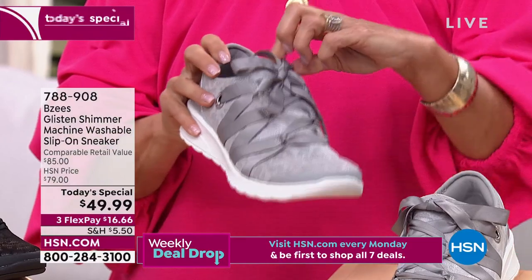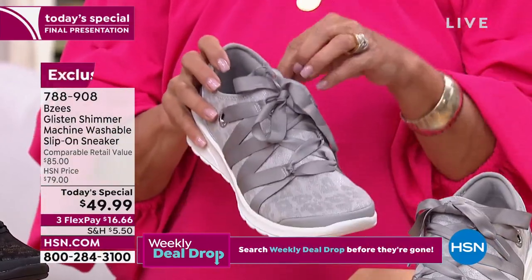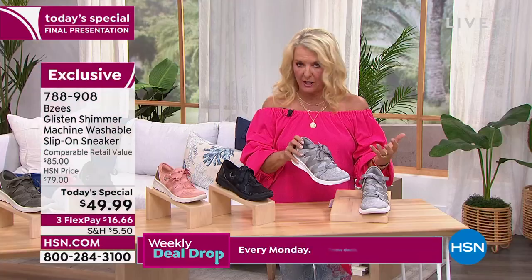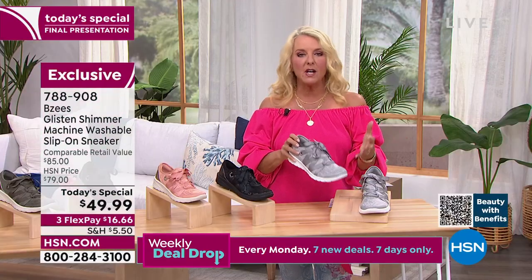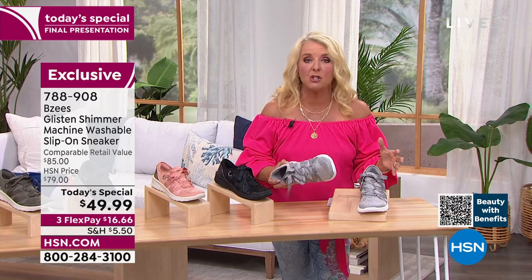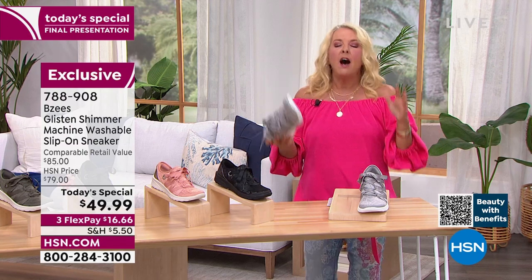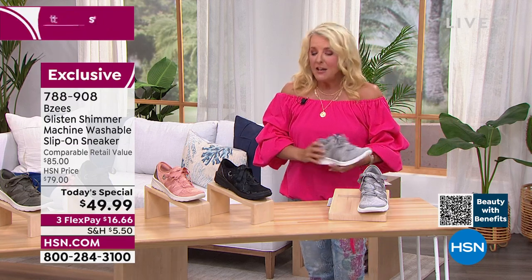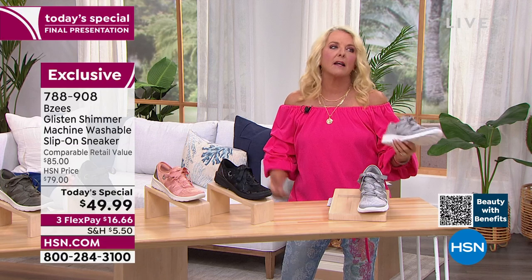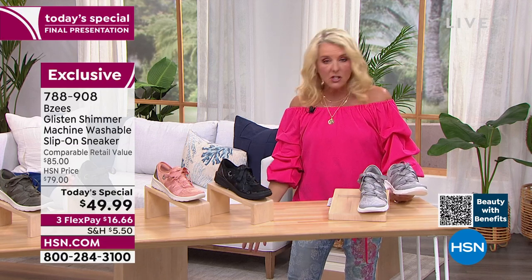When you have to wear socks on a really hot day, number one they stick out, and number two they add another layer making your feet even sweatier. With these, you never have to worry about stink or smell. Even if you get them dirty you can throw them in the washing machine - and that's true with all the Beezys you're going to see tonight. If I look down and see something on them, it's not 'oh daggone it, I've ruined them' - it's 'I can just throw them in the washer.'